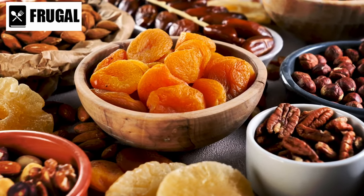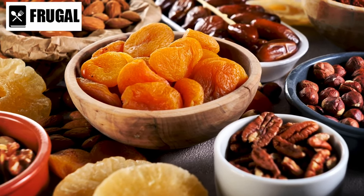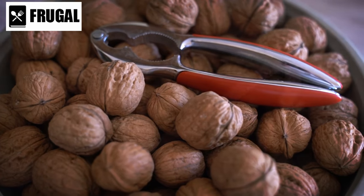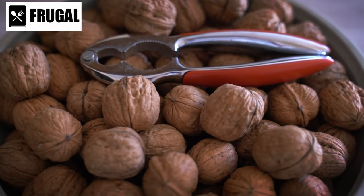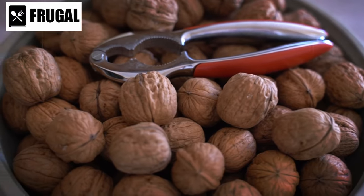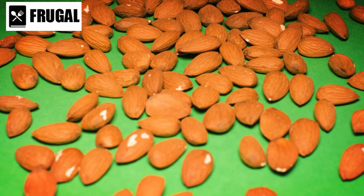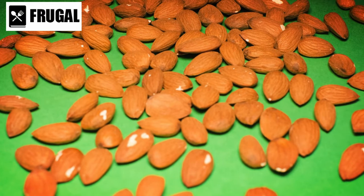Nuts, on the other hand, are renowned for their high content of healthy fats — such as monounsaturated and polyunsaturated fats — which support heart health and cognitive function. Furthermore, nuts are excellent sources of plant-based protein, essential amino acids, and micronutrients like vitamin E, magnesium, and selenium, contributing to overall well-being and immune function.